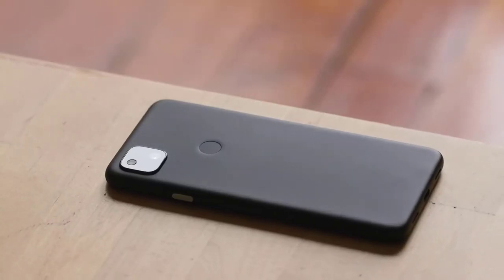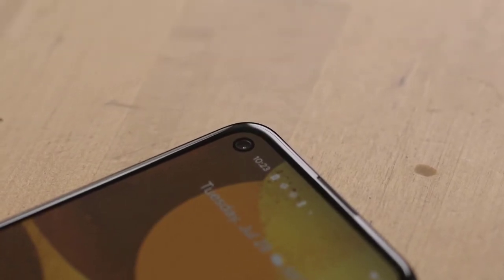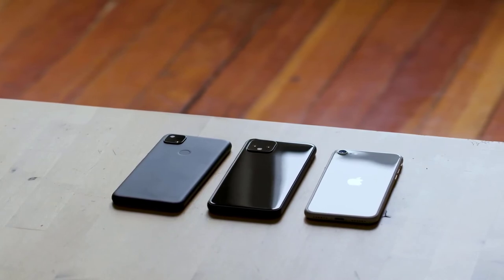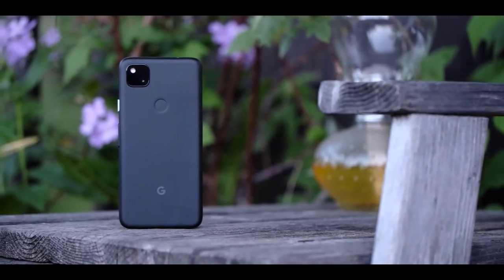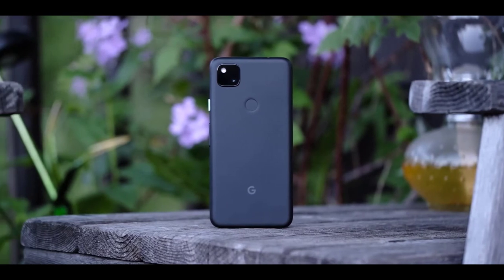The Google Pixel 4a is playing in a highly competitive mid-market and is up against some handsets with far more impressive spec sheets. The likes of the OnePlus Nord, Moto G 5G Plus, and Mi Note 10 Lite can dazzle consumers with their multiple cameras, larger screens, and 5G connectivity. When you can actually get your hands on it will depend on your region.